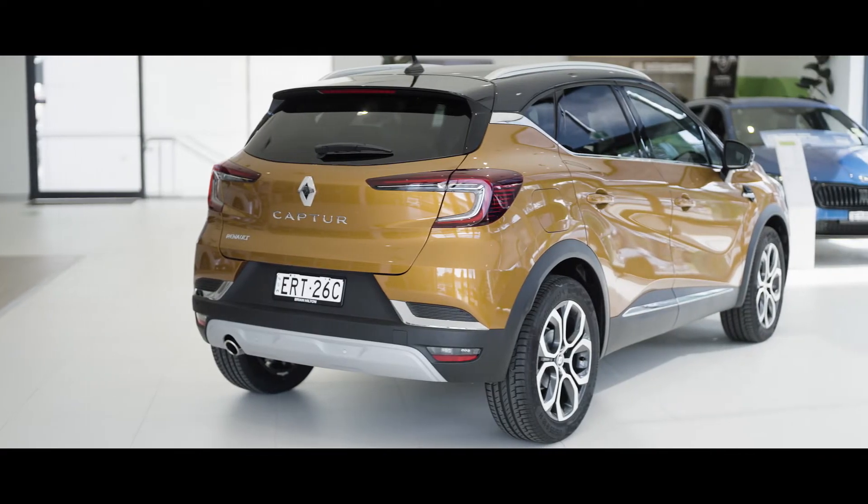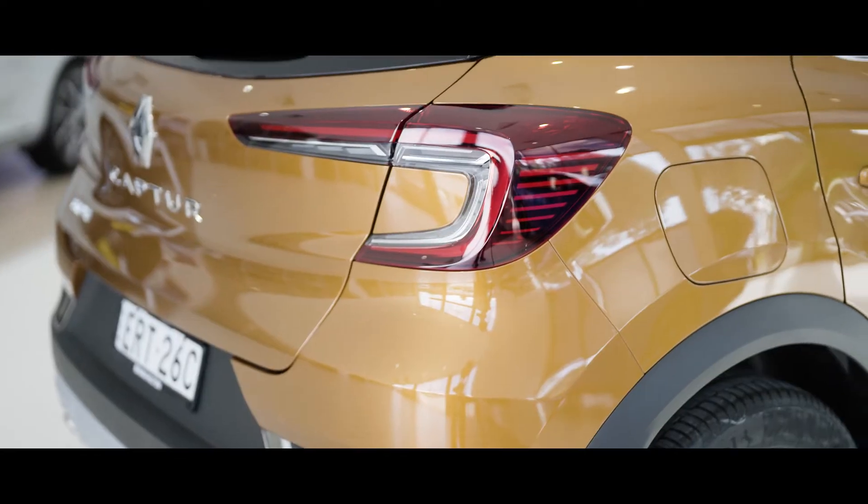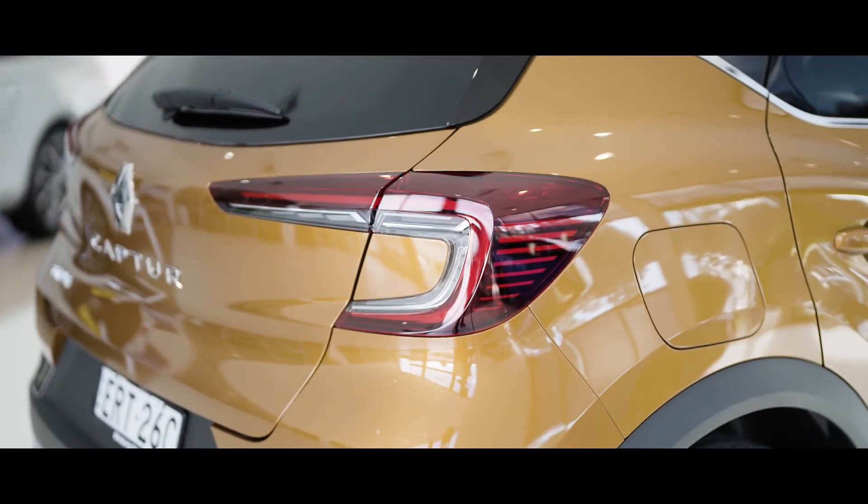The rear of the Captur finishes off its unique style with a sweeping rear taillight design, which features cutting-edge LED rear taillights with rear fog light.